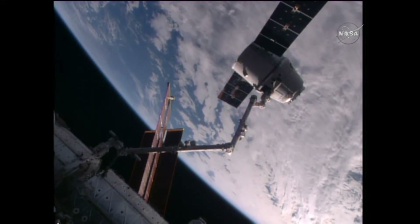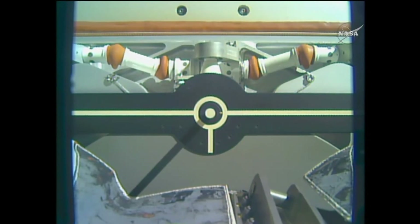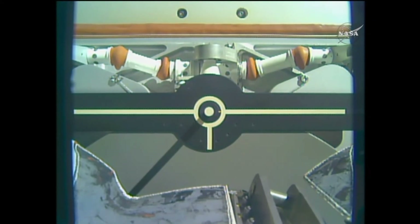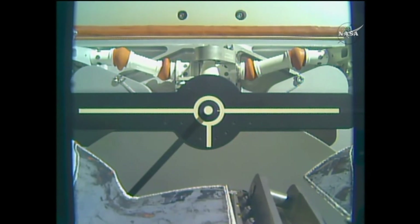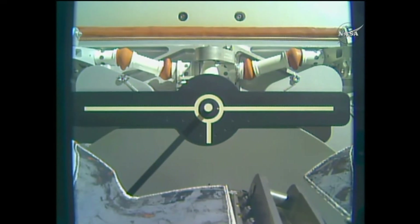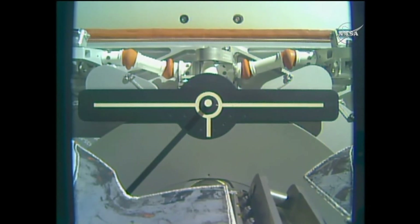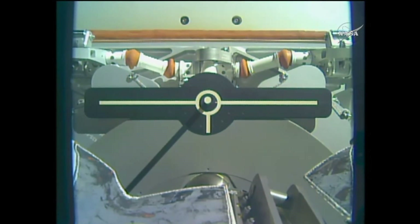Robotics officer reporting the snares are open. You can see the arms slowly backing away. Dragon released 4:11 a.m. Central Time, 5:11 a.m. Eastern, with the station about 257 statute miles over the Earth's surface, just to the south of Australia.